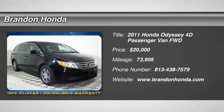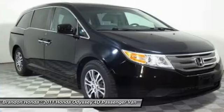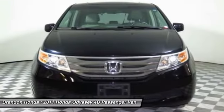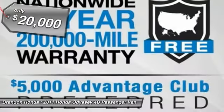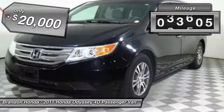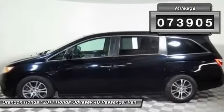The 2011 Honda Odyssey. The Honda Odyssey is a showcase of distinguished style, captivating technology and advanced safety features. A must for all families and is priced below $20,000. This vehicle has less than 75,000 miles.